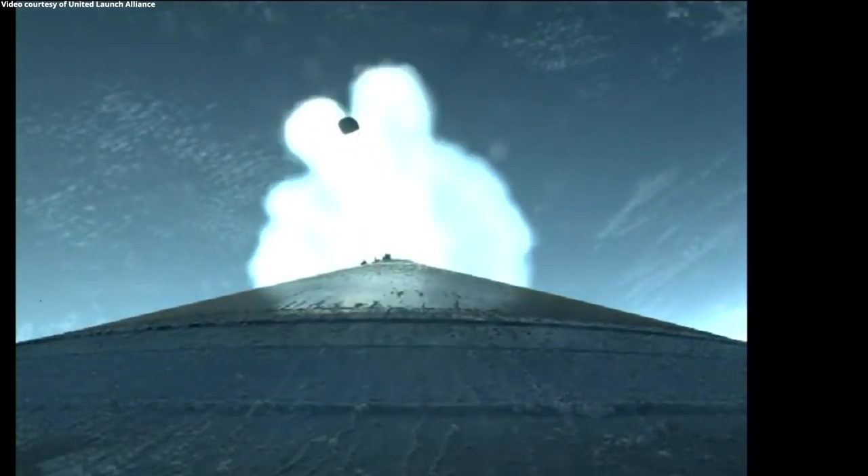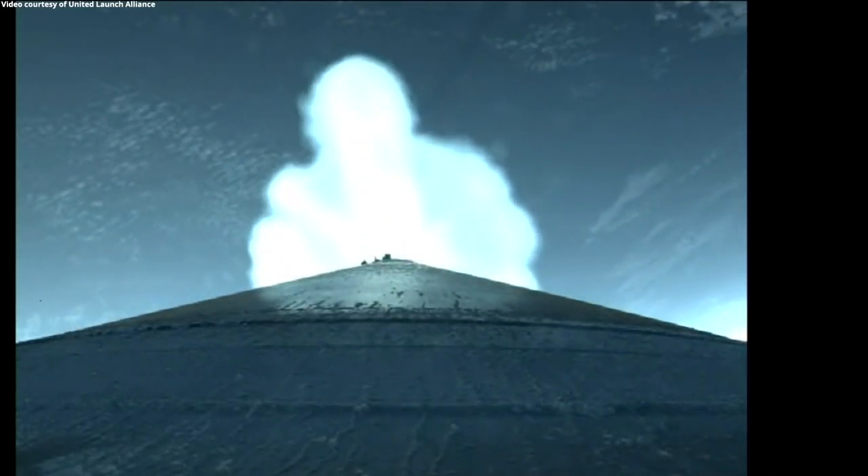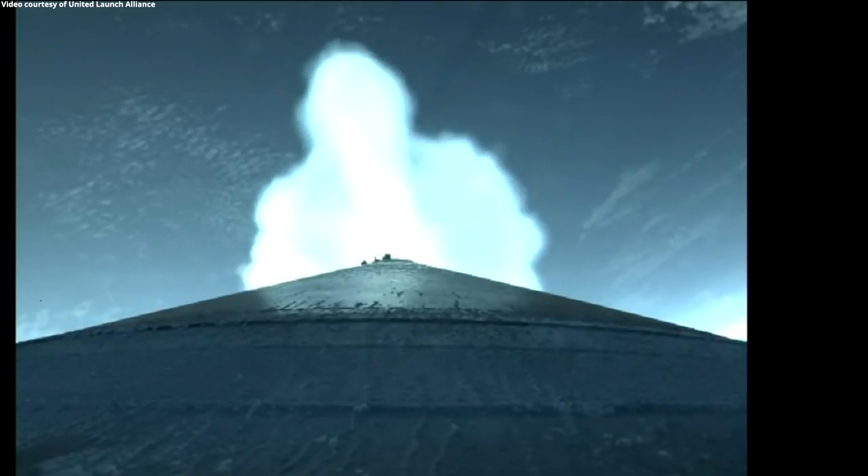Party 180 is now throttling down slightly, and we have jettison on all three SRBs.